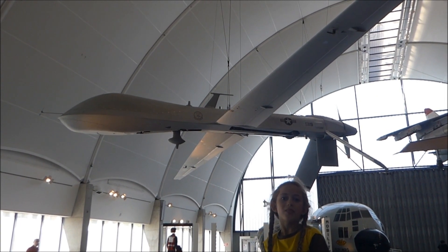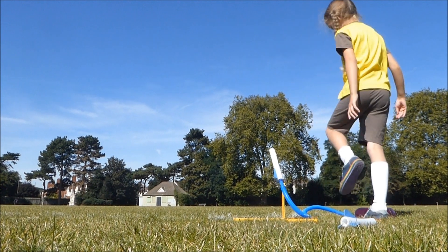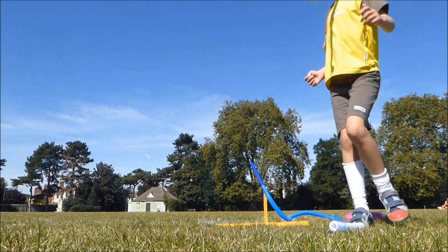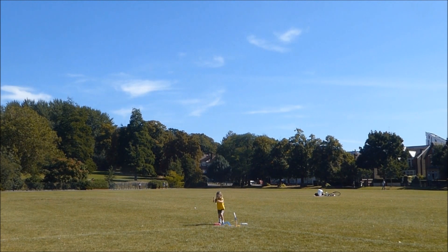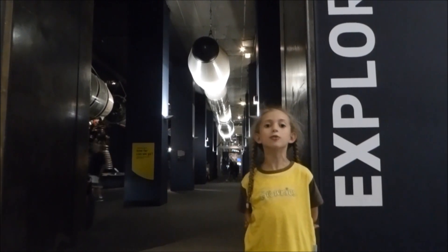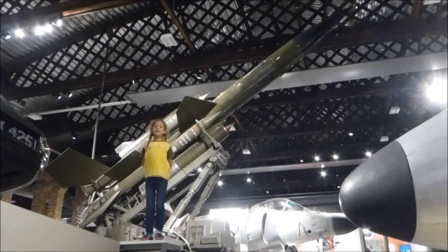Number twenty-one, this is a Predator drone. Number twenty-two, this is a Stomp Rocket. Number twenty-three, this is a NASA space command model. Number twenty-four, this is a Bloodhound anti-aircraft missile.